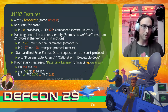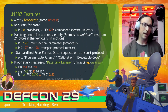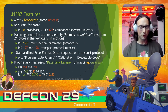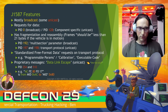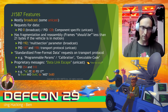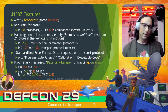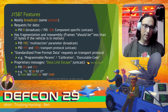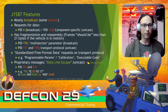J1587 has a lot of features: both broadcast and unicast frames, ways to request data, fragmentation and reassembly including a transport protocol that's unicast and a special multi-section parameter PID 192 for broadcast PIDs. There's also a free-form data standardized request sitting on top of the transport protocol where you can ask for things like programmable parameters, calibration, and executable code. There are of course proprietary messages — called data link escape in J1587, made up by PID 254 and 510. An example message: ACFE80F017 is a PID 254 message sent from MID hex AC to MID hex 80, with payload F017 interpreted by the destination.